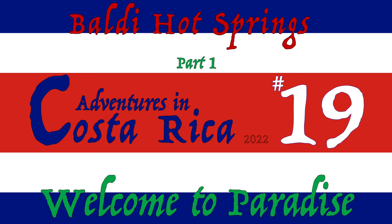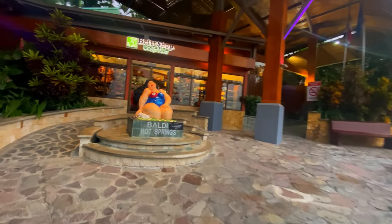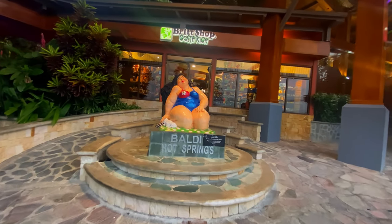Welcome back to another random adventure in Costa Rica. In this video we're at the Baldi hot springs. This is one of my favorite stops in Costa Rica.